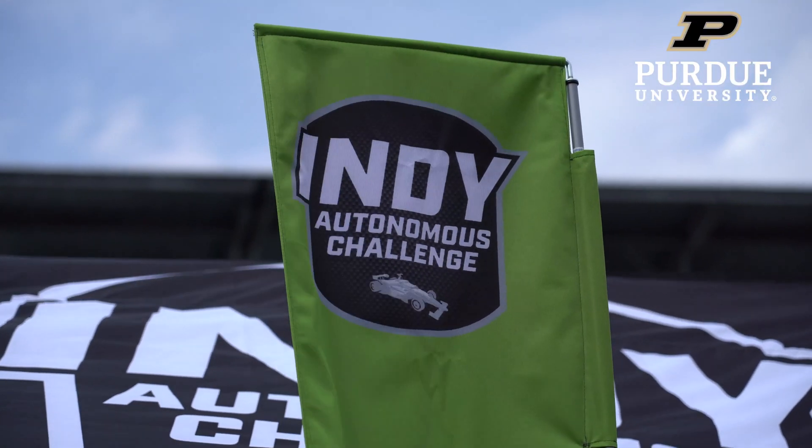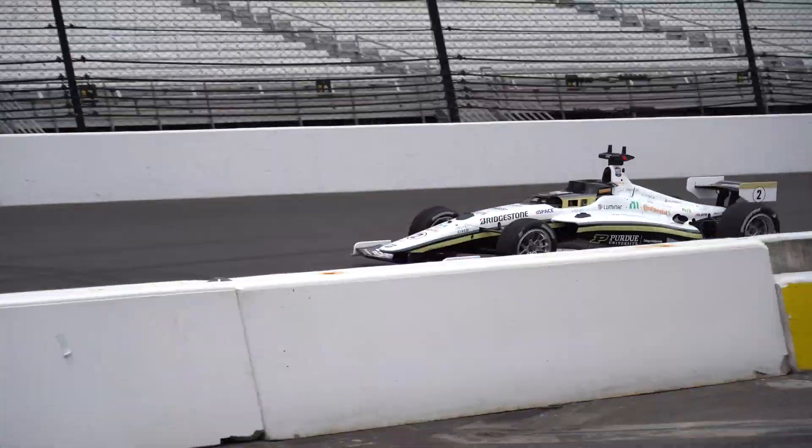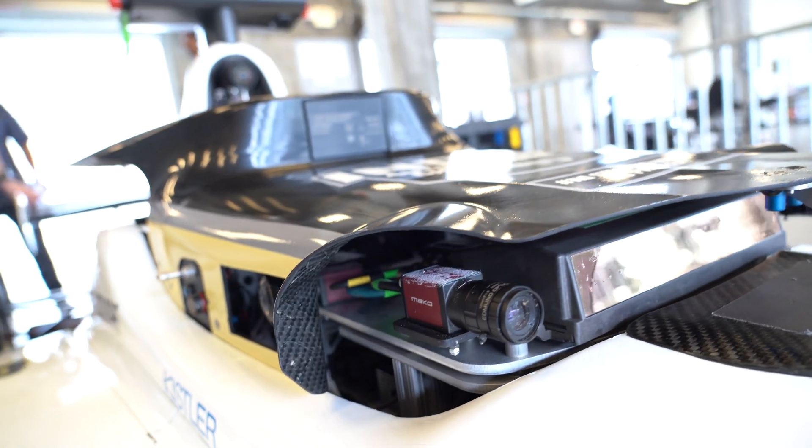The Indy Autonomous Challenge is a spec racing series. Everybody's got the same sensors, the same actuators, and it's a competition really of software developed by the students to make the car go faster. We have three lidars, three radars, and six cameras.